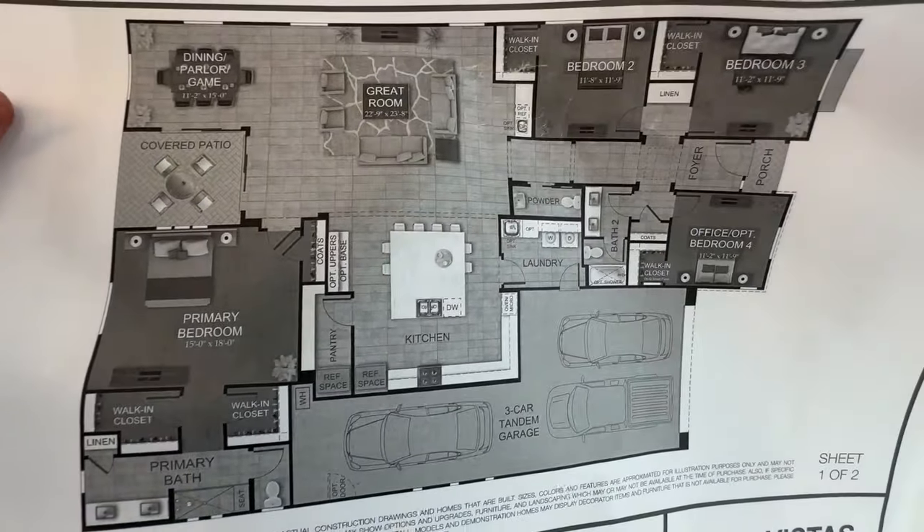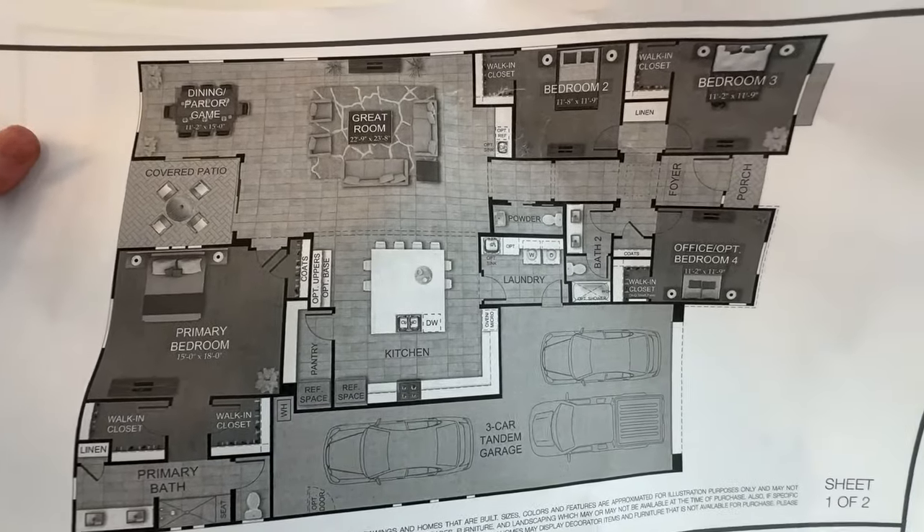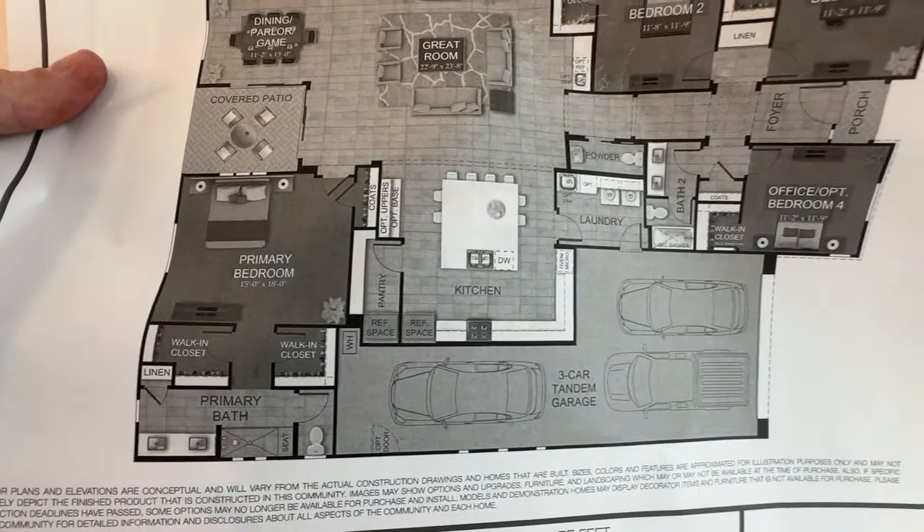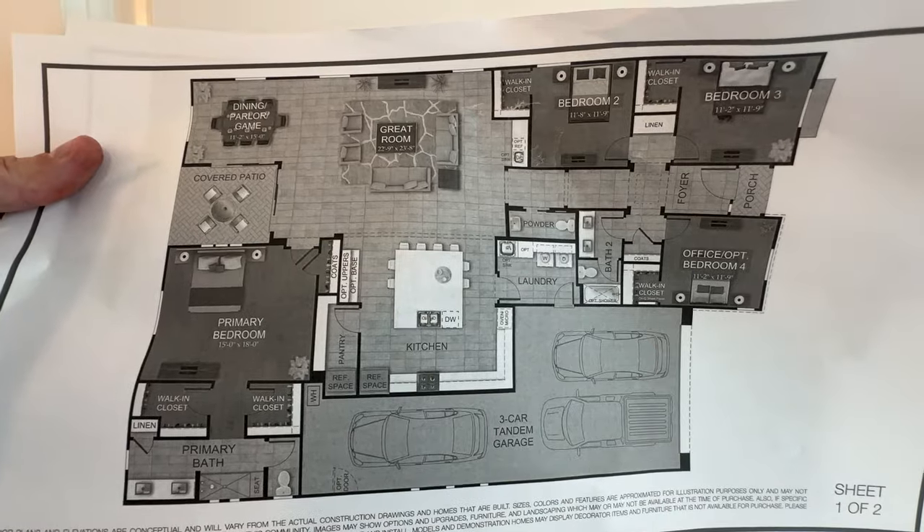Check this out — here's the layout. You can see the three bedrooms up front and then the huge open floor plan with the primary and the three-car garage. If you want to pause it, you can see the floor plans, see the dimensions and all that.